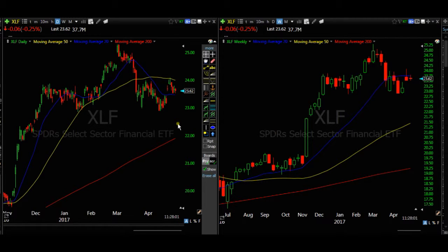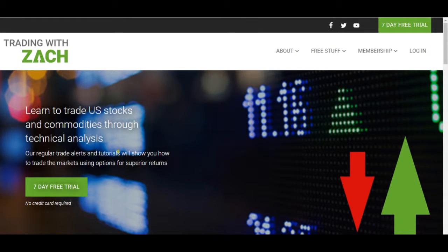If you want to learn how to read stock charts and learn all about options and how you can regularly profit from trading the markets through options, come on to TradingWithZack.com. Let me just take you on a quick tour of the site. Here's the front home page — if you come along you can take the seven day free trial, where you will receive stock and option trade alerts for seven days, and you'll be able to look at all our past videos on our previous trade alerts going back to late 2016.